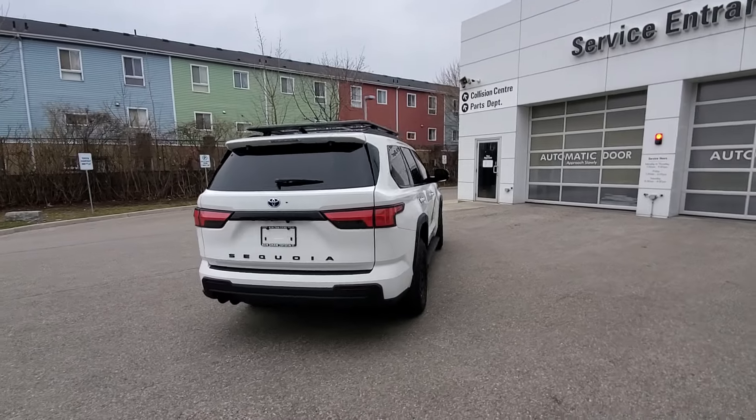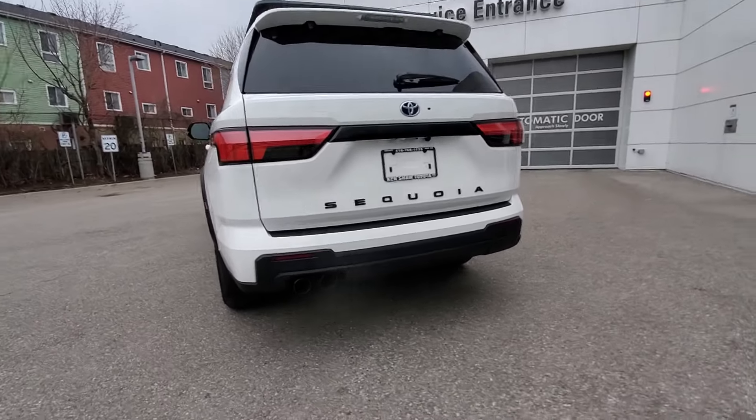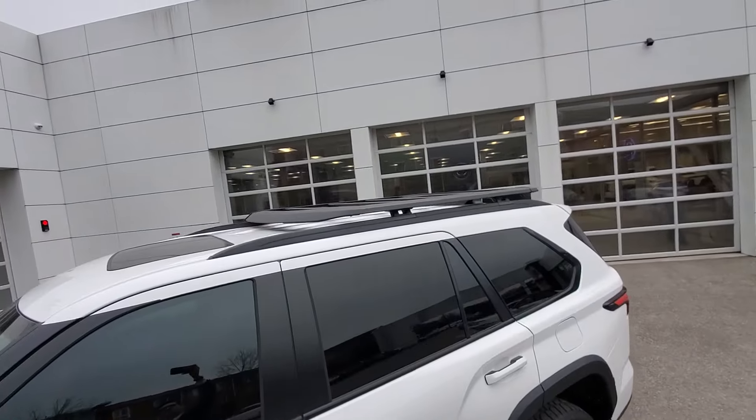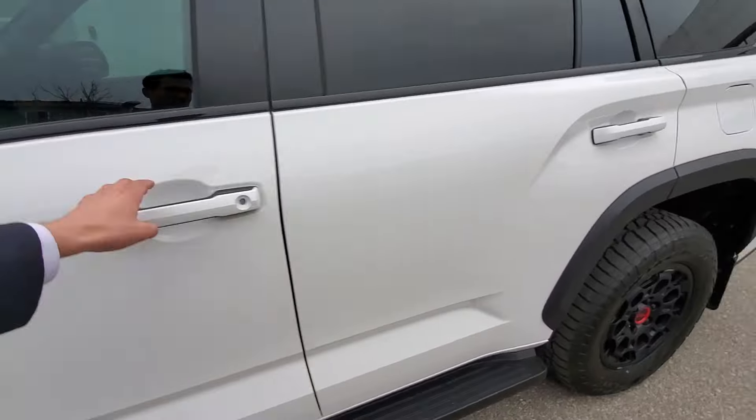Something you don't see on the regular Sequoias, and it definitely has a little rumble. So this is perfect for all your off-roading needs — definitely going to be a fun one to take on the trails. We've got the roof rack up top here along with a big sunroof. Let's hop in the car and see what we got inside.